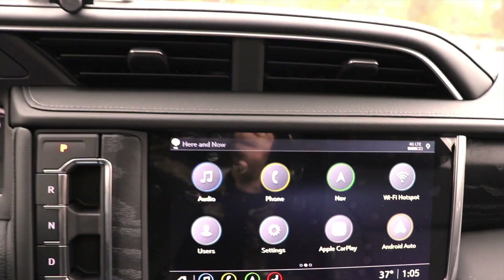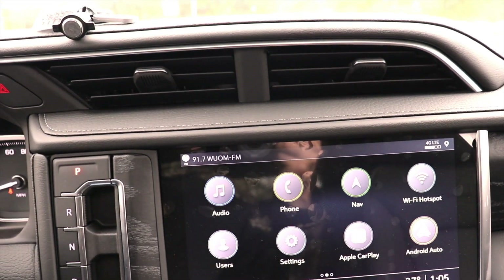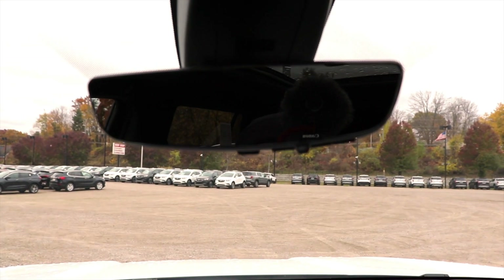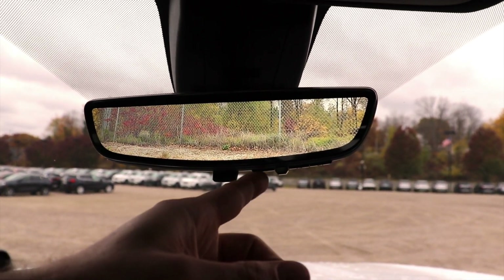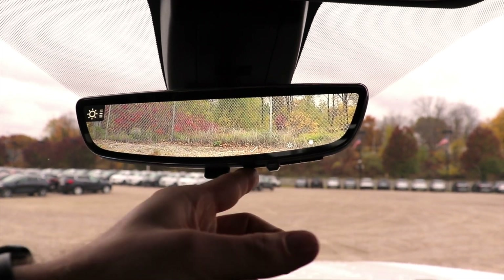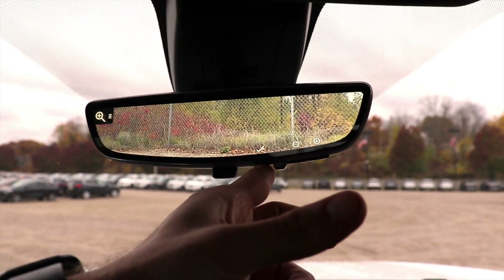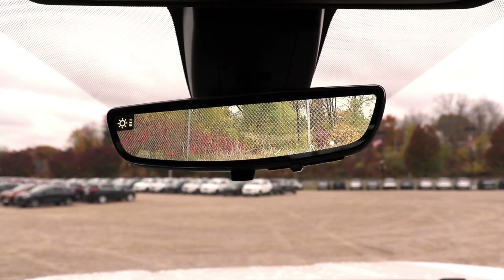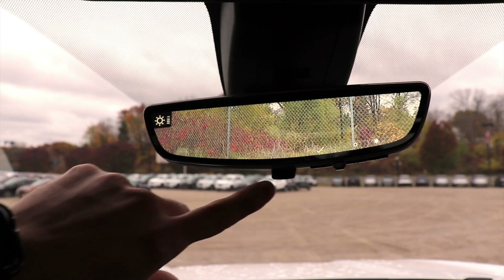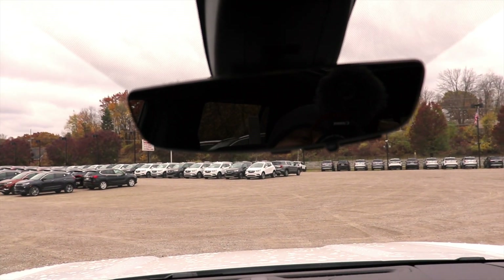Overall, I'm very impressed with this interior, which leads us to the final cool feature — the rear-view mirror. Right now it's a regular rear-view mirror. Flick it down, and it becomes a camera. You can control the brightness, the zoom in or out, and how high or low the camera views things. Go back to the rear-view mirror, flick it forward, and it's a regular mirror again.